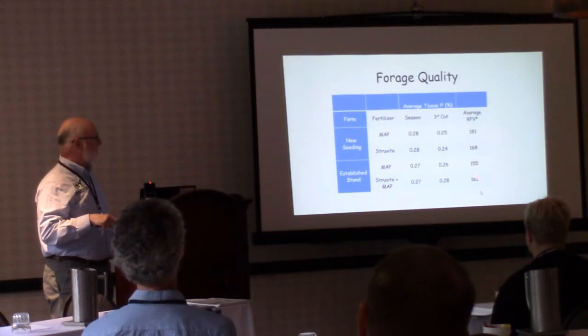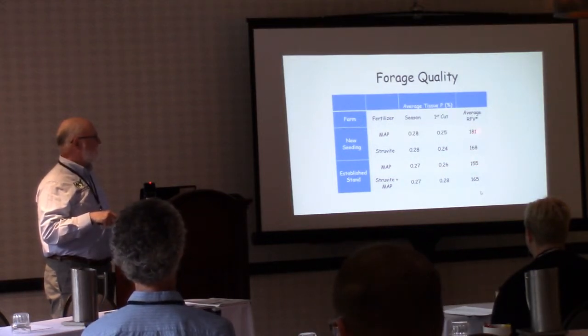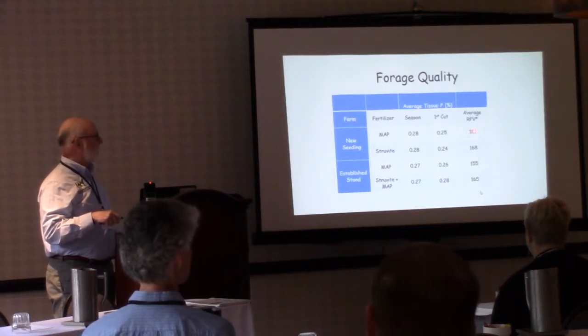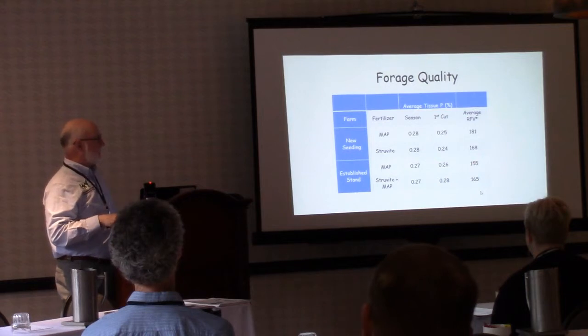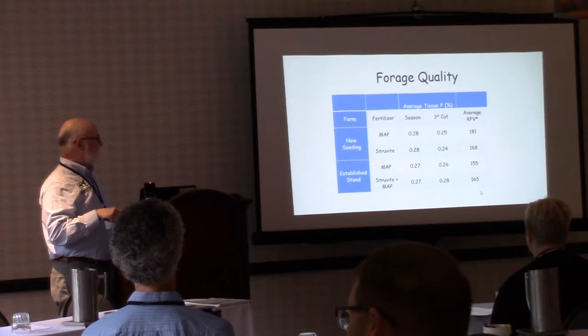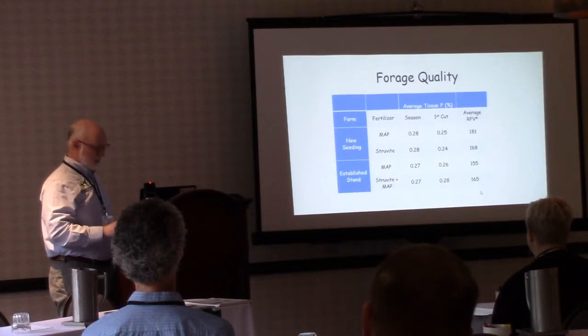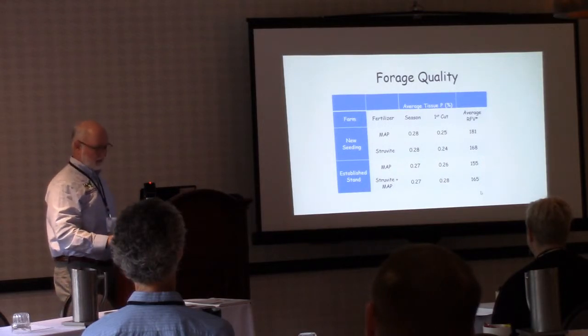On those plot studies we have some maturity rating data that we didn't have with the alfalfa growers. I don't think the higher RFV necessarily means better feed value — if you had harvested at the exact same stage of maturity, those RFV values would have been very similar. On the established stand there was a slight reverse, with struvite showing a slightly higher RFV. But from a practical standpoint, we're getting really similar production across treatments, which is good for the industry.